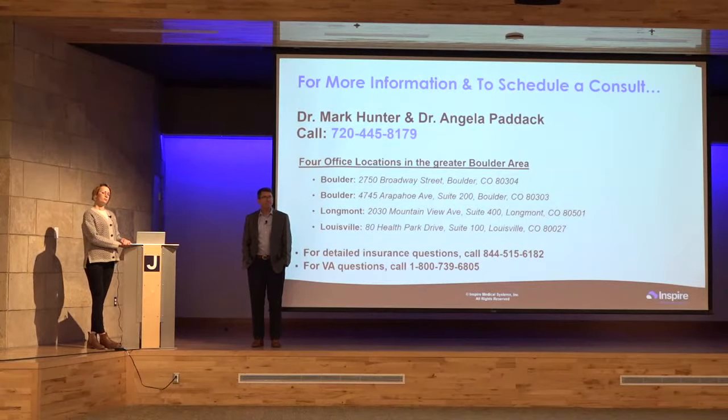Does Medicaid cover this? Medicaid does not cover it at this point. Medicare does, but Medicaid does not.